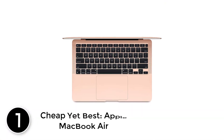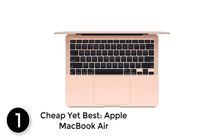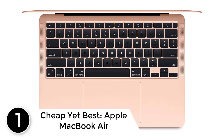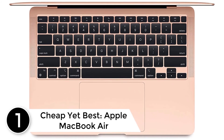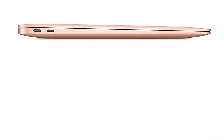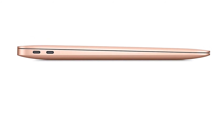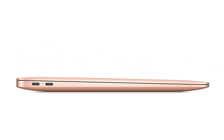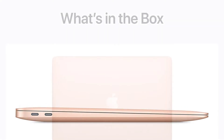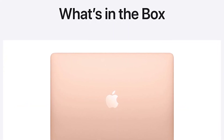At number 1. Cheap yet best. Apple MacBook Air. Cheaper and budget-oriented MacBooks are hard to find, especially if you go for the perfect work-play balance. The new Apple MacBook Air, however, lives up to the expectations and, therefore, finds a place in our list. The newest Apple M1 8-core processor with its graphics optimized boasts of excellent low-power performances.